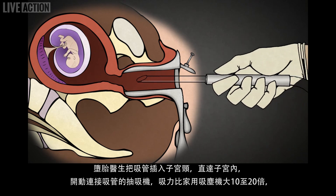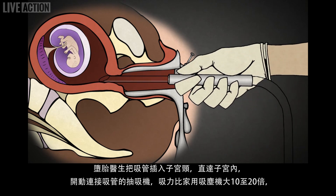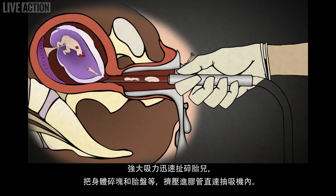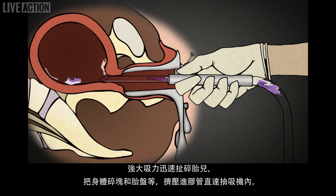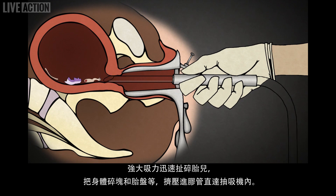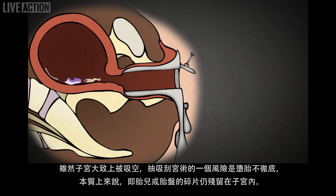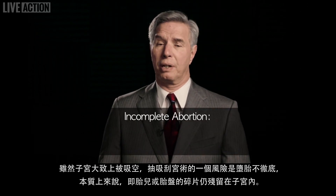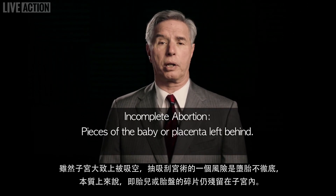The suction machine is then turned on, with a force 10 to 20 times more powerful than your household vacuum cleaner. The baby is rapidly torn apart by the force of the suction and squeezed through this tubing down into the suction machine, followed by the placenta. Though the uterus is mostly emptied at this point, one of the risks of a suction D&C is incomplete abortion — essentially pieces of the baby or placenta left behind.